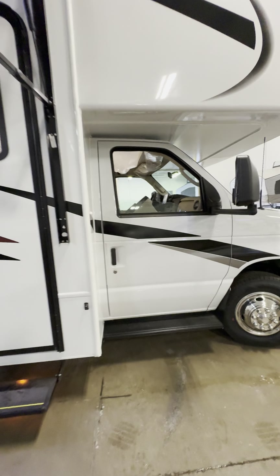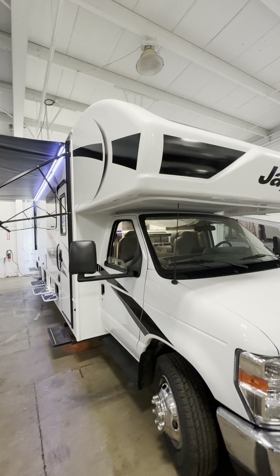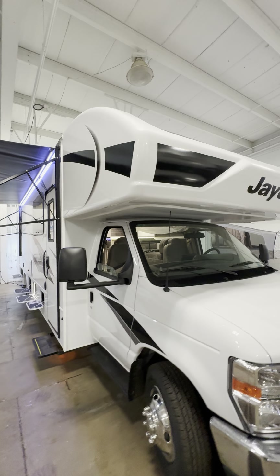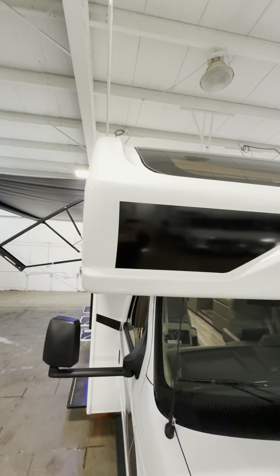Another cool thing before we get inside — this has a one-piece fiberglass roof, and that is huge. Any Class C on the market will not have a one-piece fiberglass roof like Jayco does. Jayco spends a lot of money just on their construction and fiberglass roof. The first spot water would come in on a Class C motorhome, especially a used one after someone has not resealed it — this does not have a seam right here. So the first entry point would be on this cab area, and this is a seamless cap.